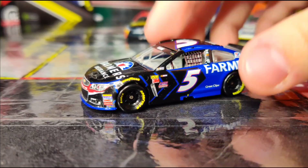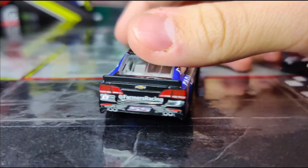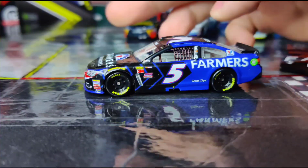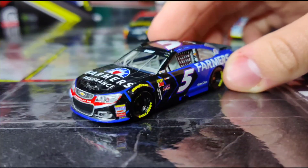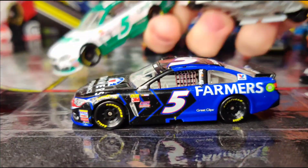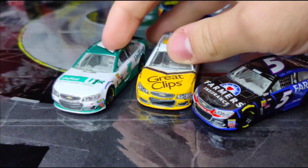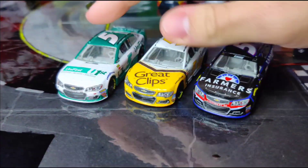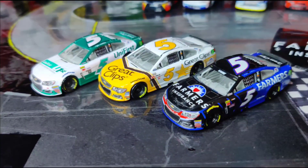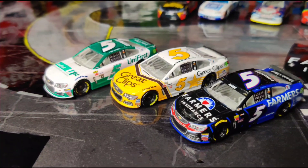It does come with a hood, which is great — it's been a long time since I've had one of these since Lionel's gotten lazy nowadays and they're just putting stickers. This is the good stuff, this is what we want from Lionel. Yeah, this is really nice — a nice iconic scheme for me since he ran it in the first race I ever saw and it's what made me a NASCAR fan. To compare it with, I do have two other of his schemes from 2017: his Great Clips throwback and his Universe car.